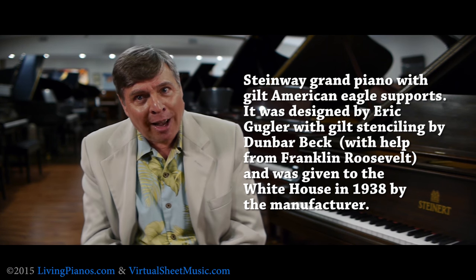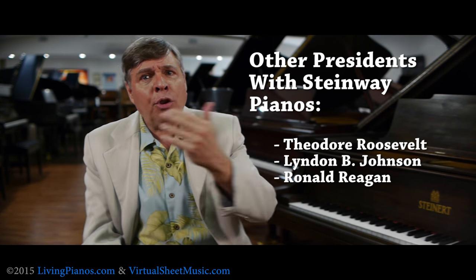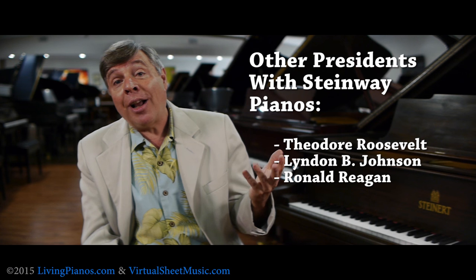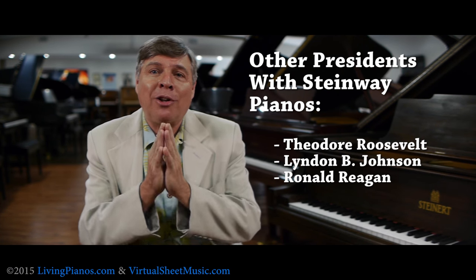In fact, aside from FDR, you also had Theodore Roosevelt and later Lyndon Johnson and Ronald Reagan, all with Steinways in the White House.